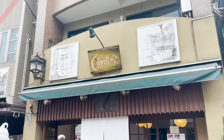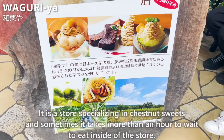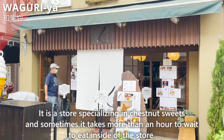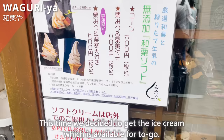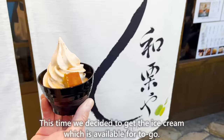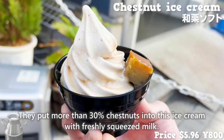Next, we'll introduce Wagurea, a store specializing in chestnut sweets. Sometimes it takes more than an hour to wait to eat inside the store. This time, we decided to get the ice cream, which is available to go. They put more than 30% chestnuts into this ice cream with freshly squeezed milk.